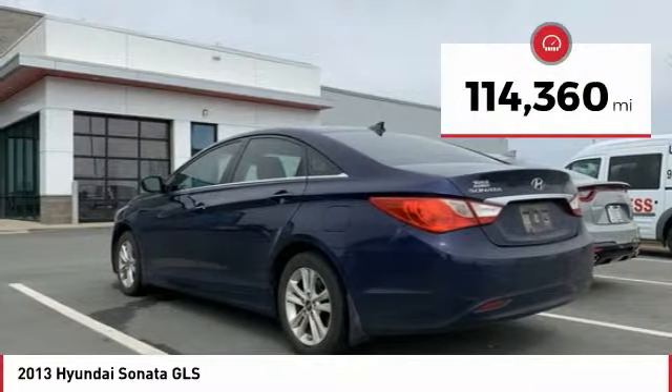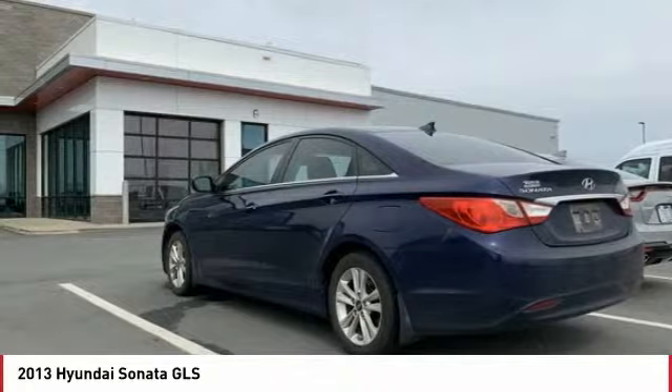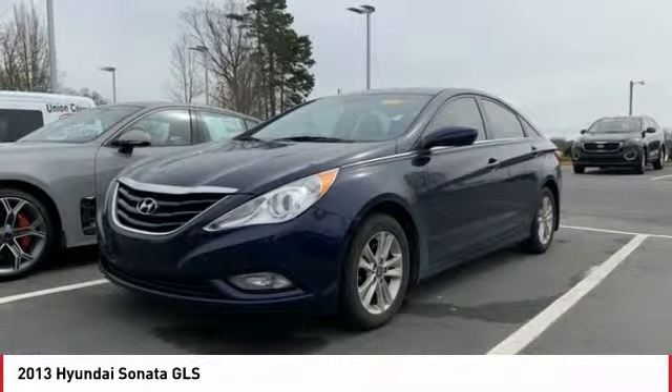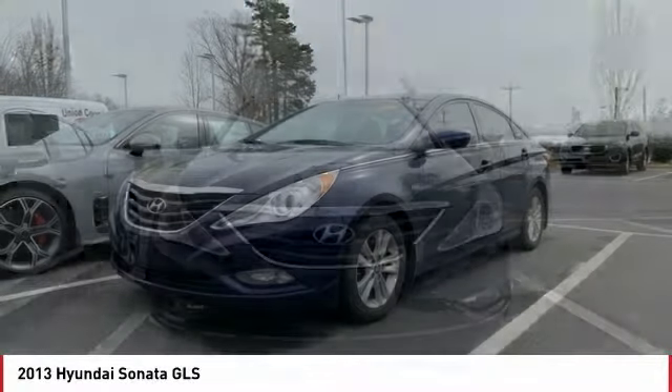This vehicle has less than 115,000 miles. Here are some of this vehicle's great options: anti-lock braking system, traction control, air conditioning, Bluetooth wireless data link for hands-free phone, power steering, aluminum wheels, cruise control.